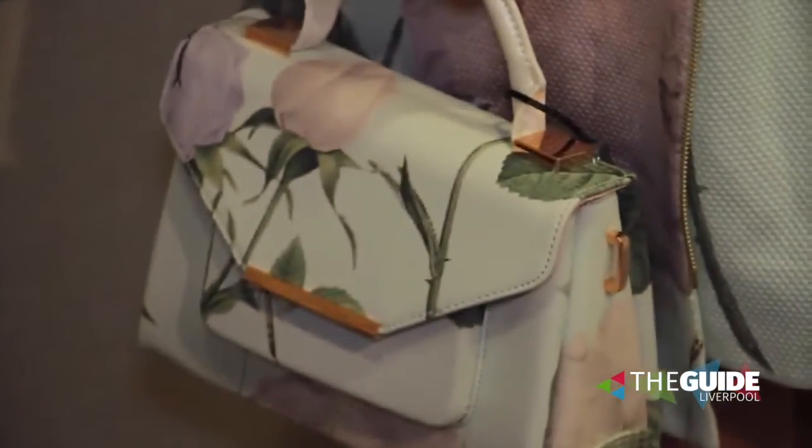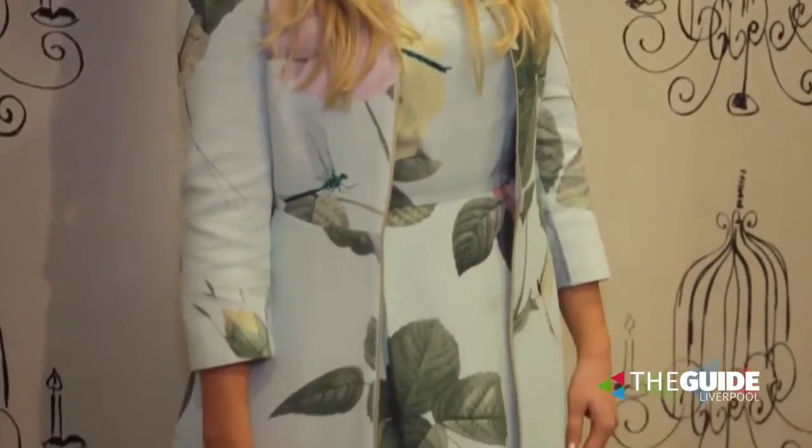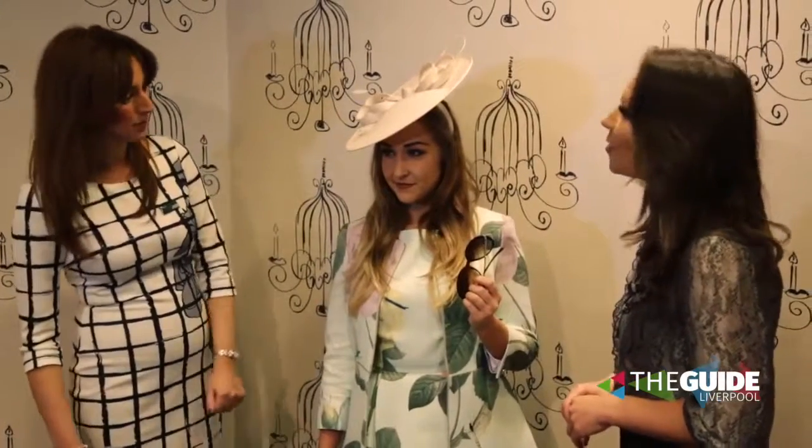And the bag is perfect. This is really in at the moment — matchy-matchy with the jacket, dress, and the bag. Dress coats are just everywhere at the minute, and they can be worn again with nice skinny jeans and heels afterwards — they're not just a one-off. The dress can be worn again separately as well, and the jacket too. Every element of this can be taken apart and put back together.